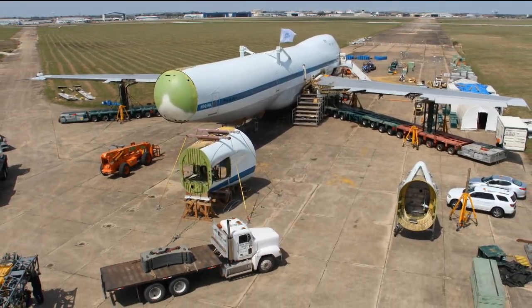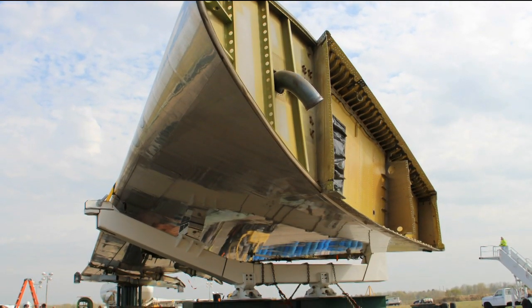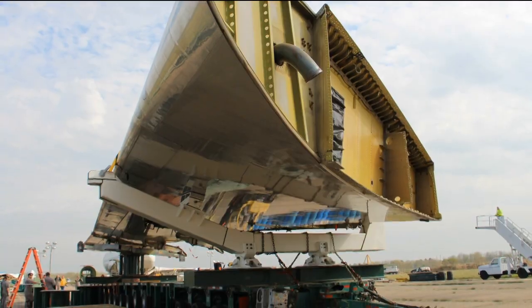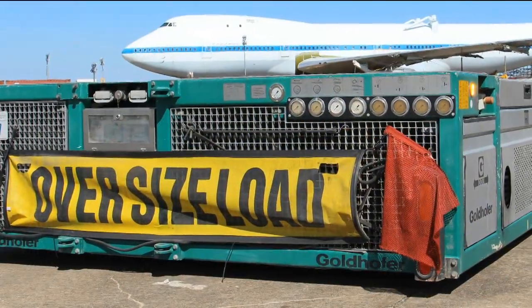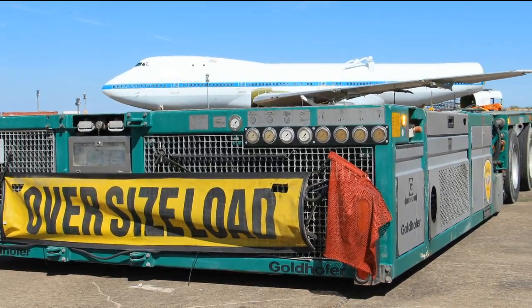The pieces are on trailers — some will be towed by trucks. Four of the trailers are hydraulic trailers with the ability to raise and lower; each one has about 144 wheels that can be independently steered. Of those four specialty trailers, two are for the wings, one is for the fuselage, and the fourth is for the main vertical stabilizer. The remaining pieces are on regular tractor-trailer setups, typical of what you'd see out on the highway.